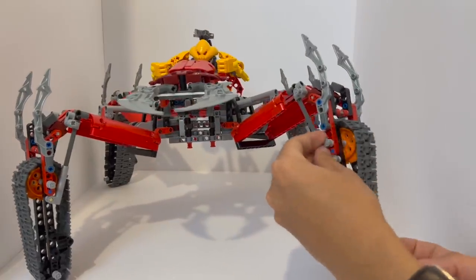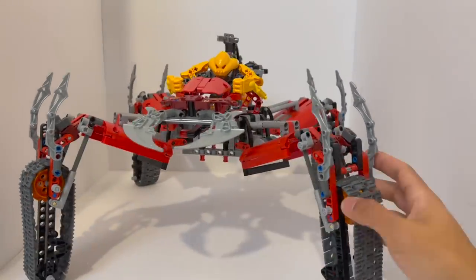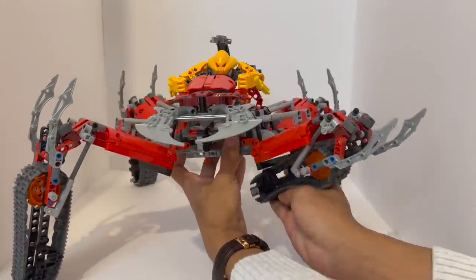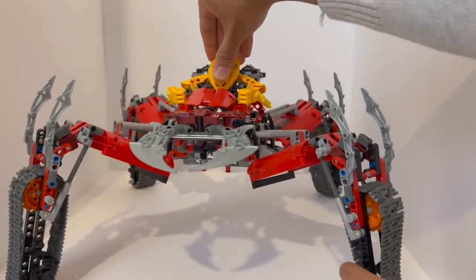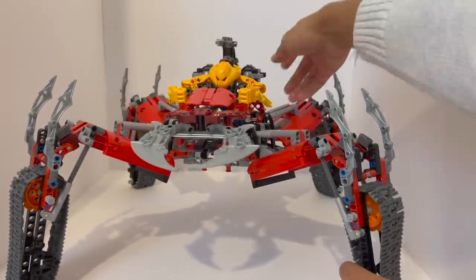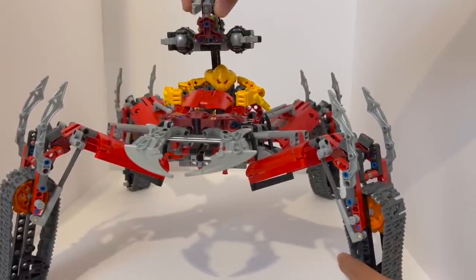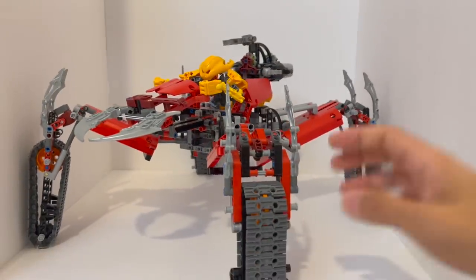In universe, this represents a creature that could be found in the sands of Bar Magna, and the vehicle itself was actually modeled after one of the creatures after Talurus wanted to create a vehicle that could mimic the power and scale of the Skopio creature — hence, this is the Skopio XV-1. It didn't really have a major storyline significance, but it definitely is one of the most formidable and impressive Bionicle sets and truly the centerpiece of any Bionicle collection.